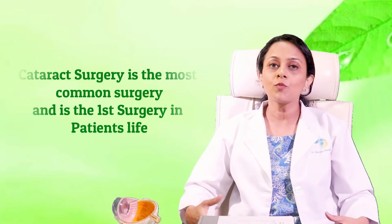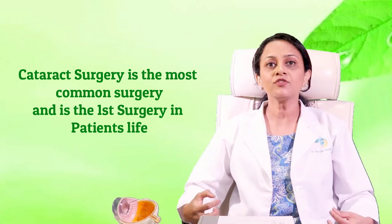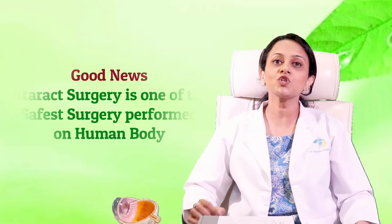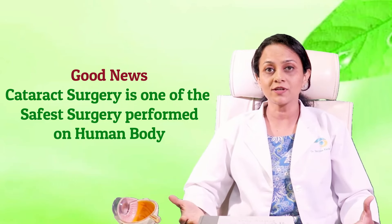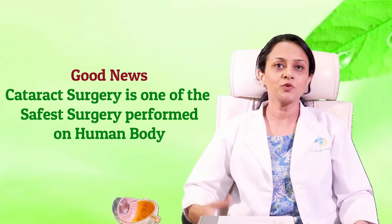Being a diabetic eye expert, I can sense that most diabetic patients have some fear which is holding them back from cataract surgery, and of course I sense the anxiety because cataract surgery could be the first ever surgery a patient undergoes in their lifetime. But let me tell you — cataract surgery is one of the most common surgeries performed on a human body.